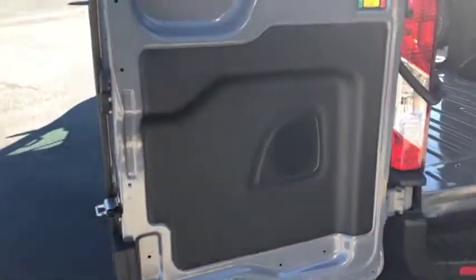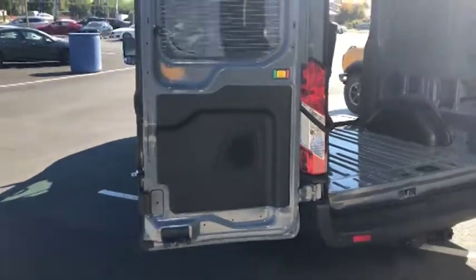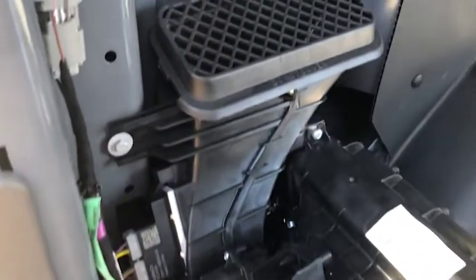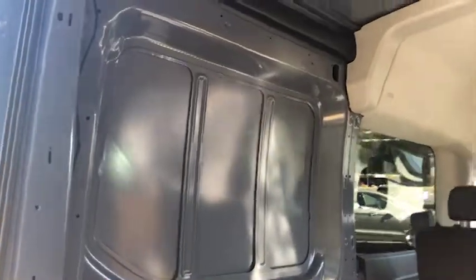Something great about this one is you can open up these rear doors 180 degrees. As you open these doors, you can see an AC unit and vent in the back here. And then once you look inside, let your imagination run wild of what you can do with this.